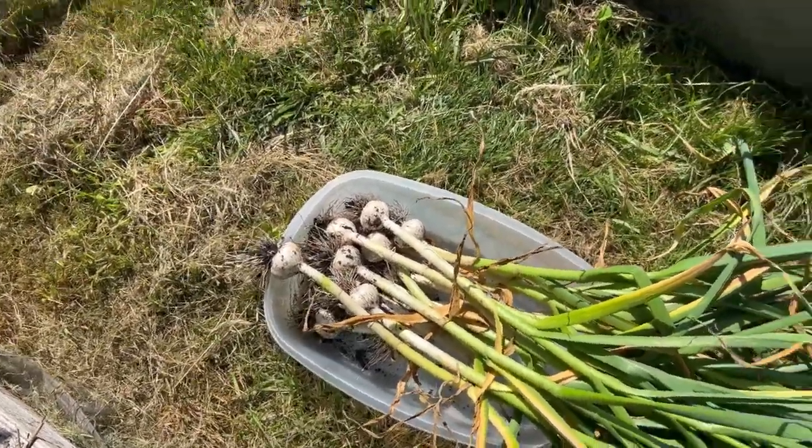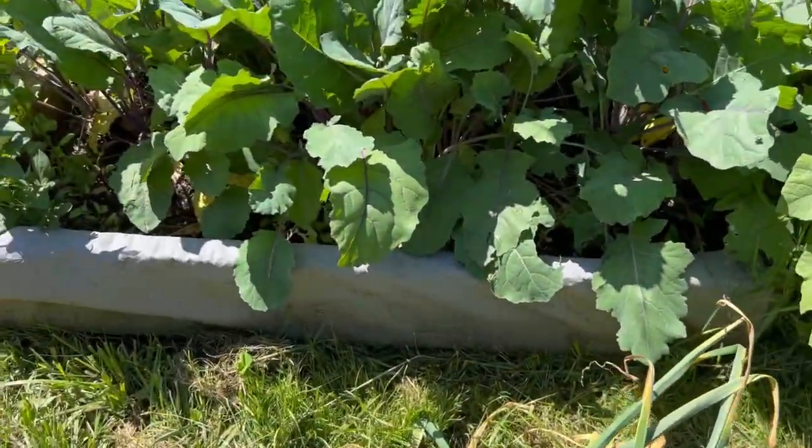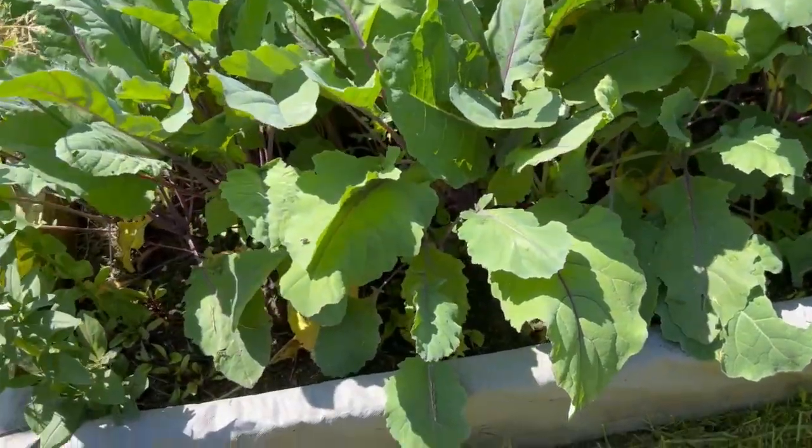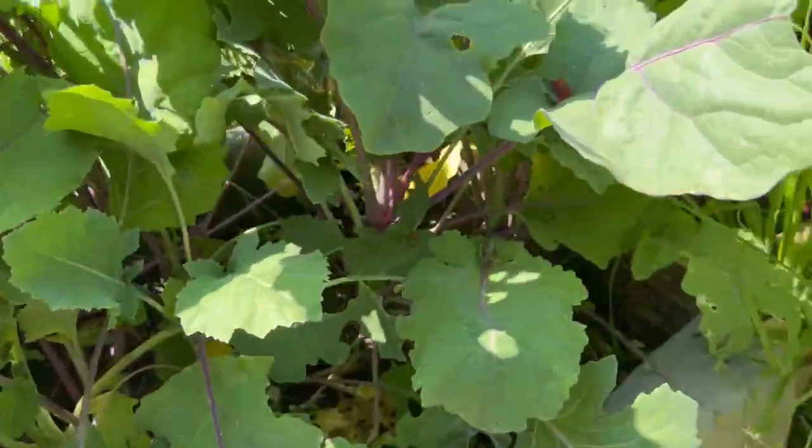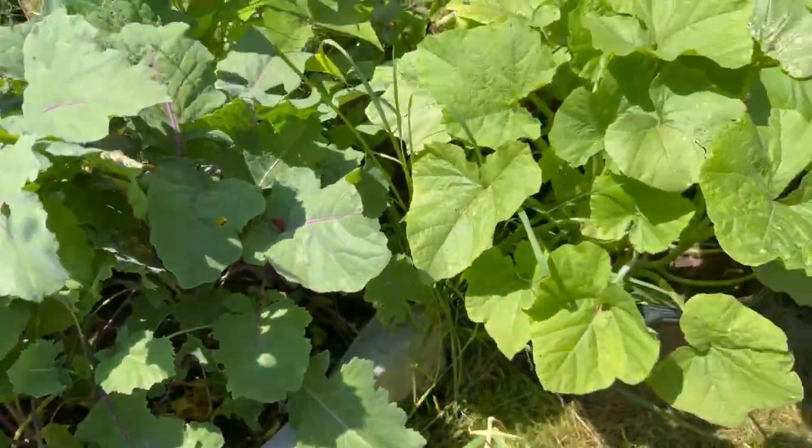I think that's enough for now. Let's see what's going with the kohlrabi, if it's doing anything. I don't see any bolting. It's planted heavy in there — I need to thin it down.